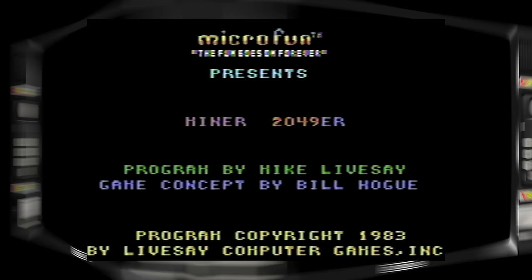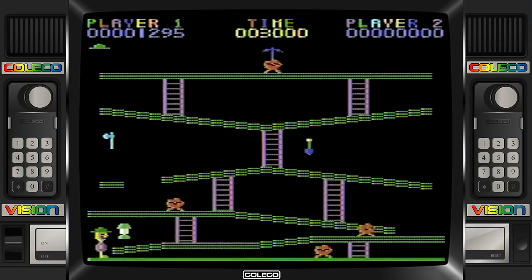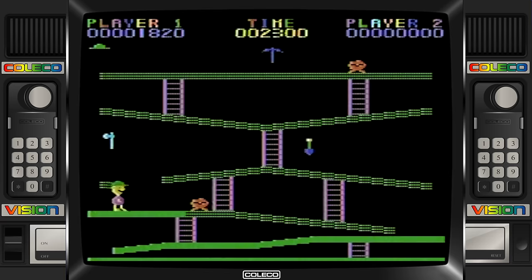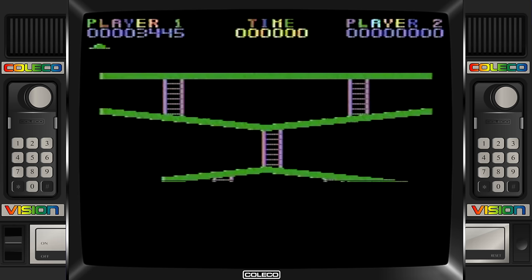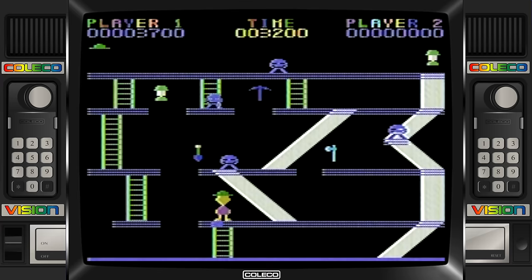Last but not least, I would recommend Miner 2049er for your ColecoVision collection. This is one of those early platform video games released before Super Mario Bros. would set the standard. The player's objective is to inspect every section of each mine in search of the evil Yukon Johan while avoiding the radioactive creatures that inhabit the mine. As the player walks over a section of flooring, it fills with color — to complete the level, each section must be colored. Unique to this game, it had 10 different screens for 10 different levels, but in the ColecoVision version there are 11, compared to only 4 screens in Donkey Kong. Each level is timed and must be completed before the player runs out of oxygen, and in each stage there's some element the player must adapt to in order to complete the level in time. I definitely enjoy this game, as I feel like the ColecoVision was specifically designed for this type of game.